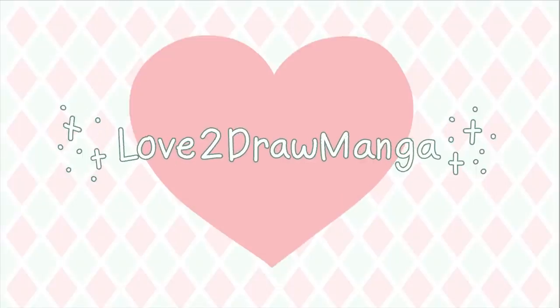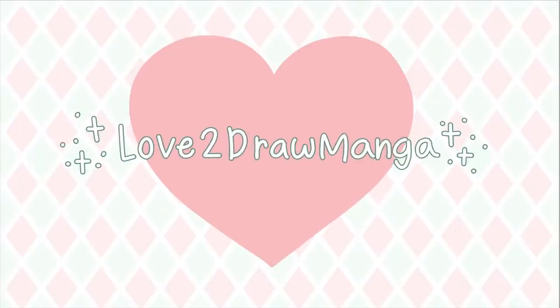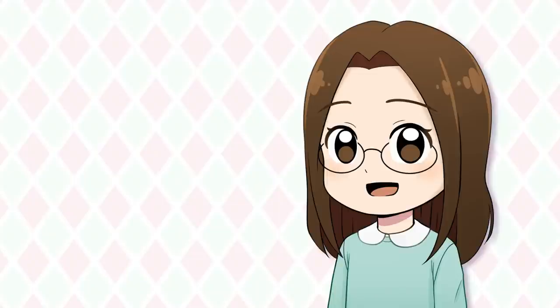Hello everyone! In this week's video I'm going to try some TikTok art challenges. Over on TikTok I've been seeing some art challenges and I wanted to try some of them for myself because they seem really fun.